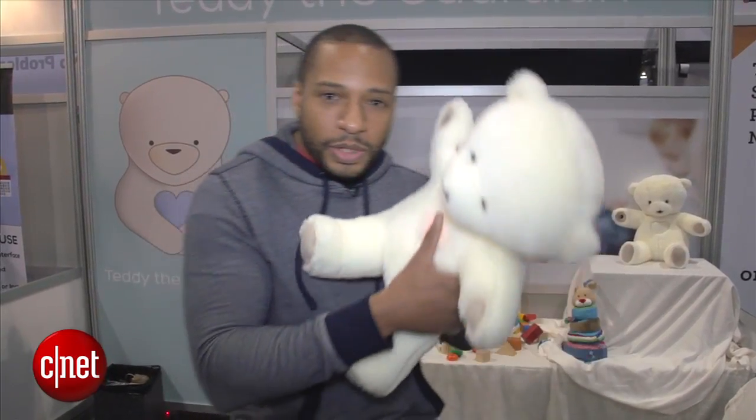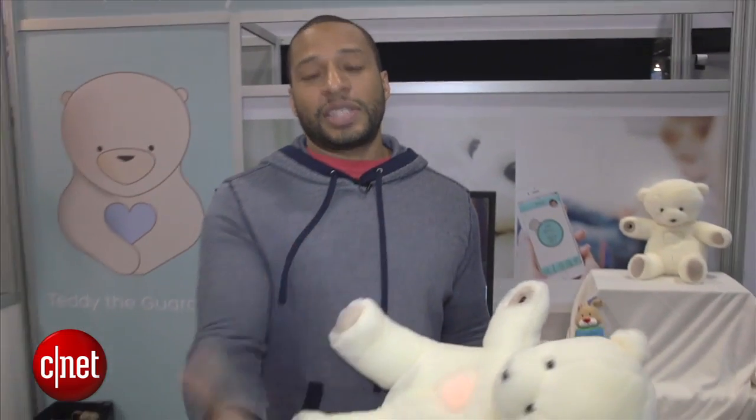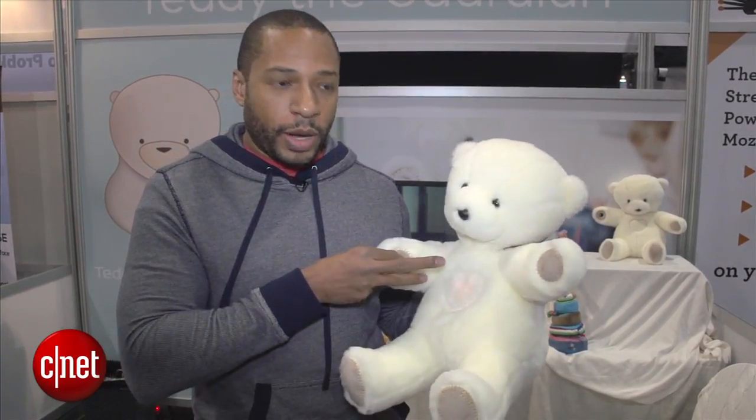Also, if you hold the sensor up to your temple like this, you'll get your temperature — or, of course, your kid's temperature, heart rate, and blood oxygen levels. And once it has your heart rate, you'll see that Teddy's own heart lights up in sync with your own heart rate, which is pretty cool.